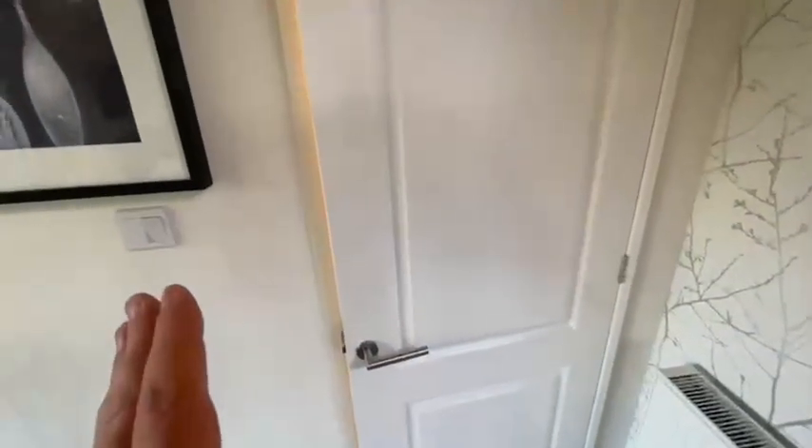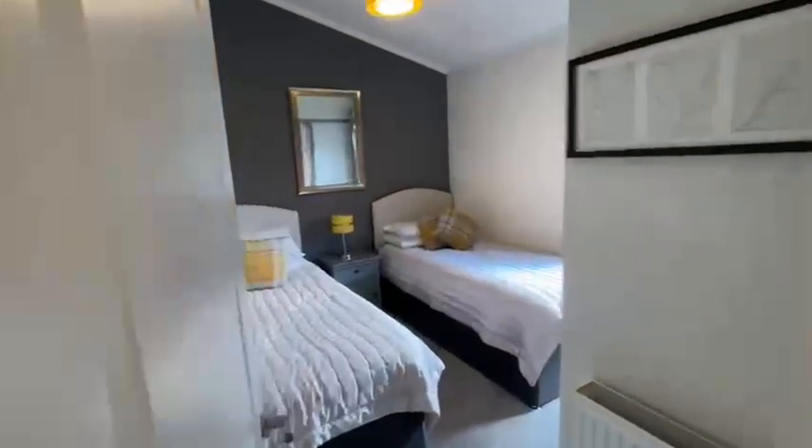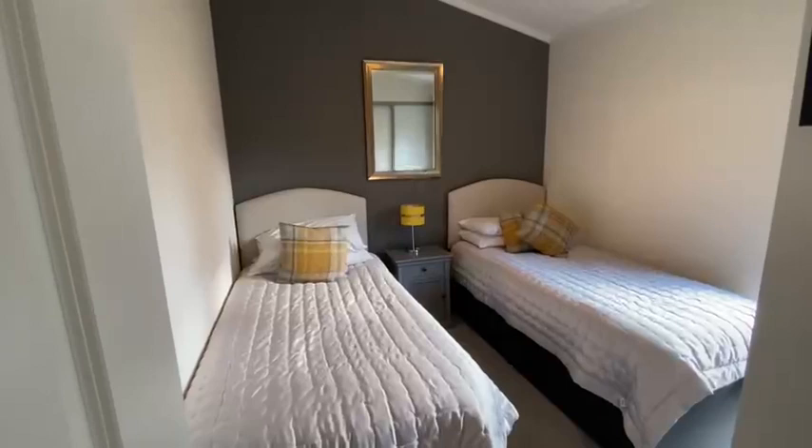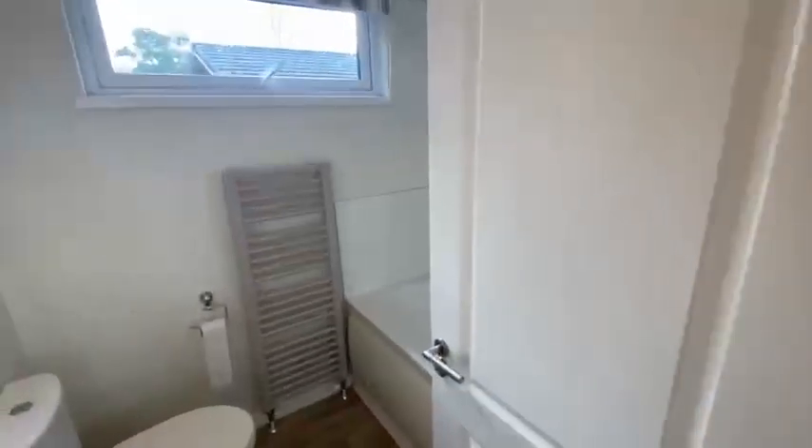You then come through into the rear of the home which is the sleeping accommodation. A separate doorway cordons off the rear of the home. We'll start off with bedroom two, which is currently laid out with two three-foot beds but would comfortably fit a king-size bed if you wished. It's very light and airy throughout, with a double-size sliding wardrobe.